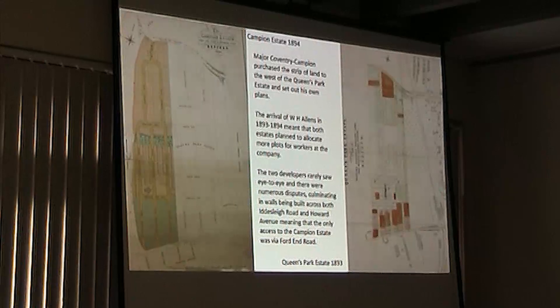The other thing that happened was a different developer, a major Coventry champion from the south of Bedfordshire, purchased the other strip. By 1894 he'd actually published his map of what he was going to do. You'll notice that a lot of these streets don't really match up with how they were finally built. This is partly because the little stream that used to run through Queen's Park ran across one bit, and the road there was called Brookside, but when they finally built the houses, it was a completely different set-up of streets.